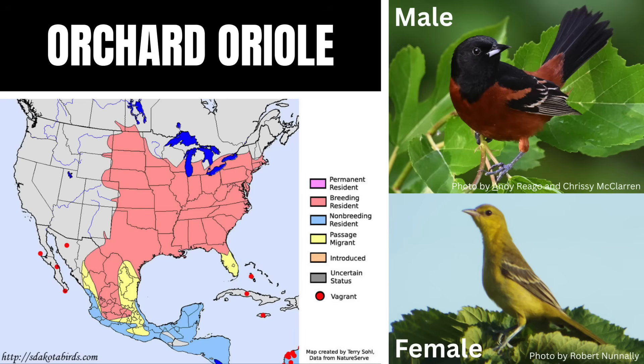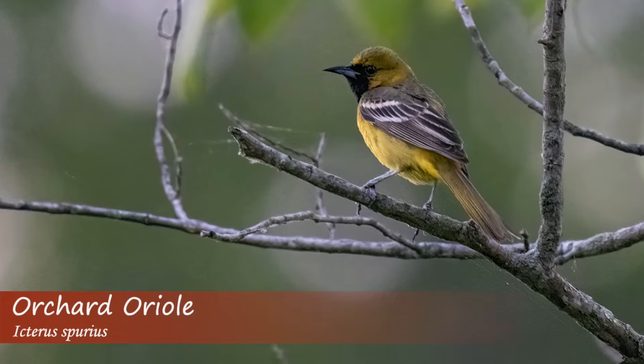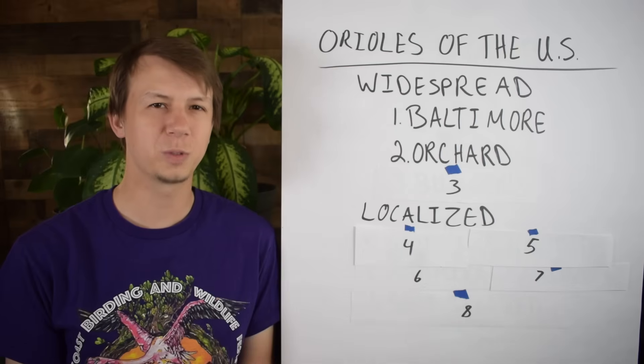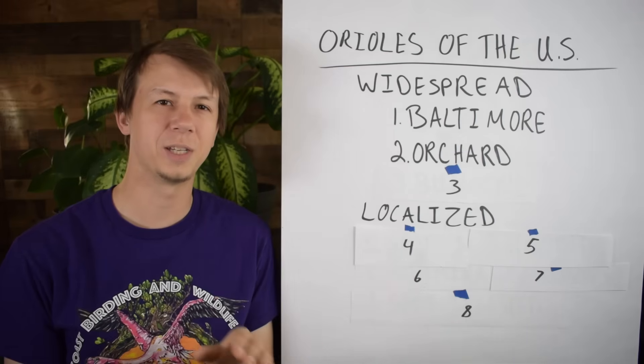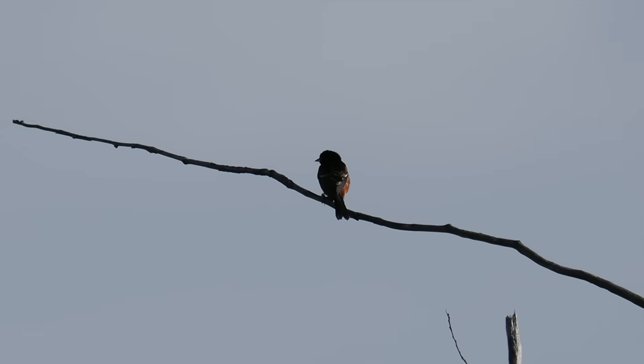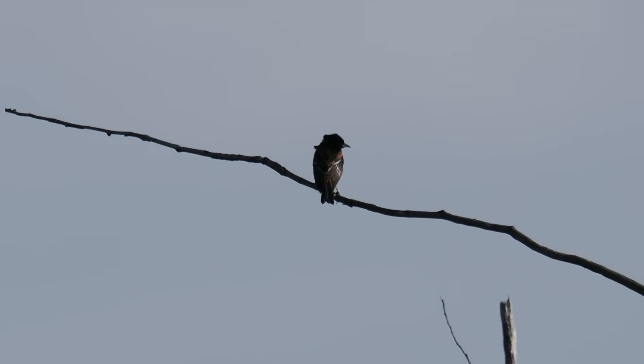They're found in the eastern and central United States, and they winter in Central America. The males are that chestnut brown with a black head and back. Females are more yellow-green and have some light wing bars. There is some confusion with young Orchard Orioles — people will confuse them for more rare species that we'll get to in a bit. The Orchard Oriole can be found in more open spaces; they really like edge habitats where you have an open field and a forest edge, around farmlands and orchards, and areas with scattered trees. They will occasionally come to feeder setups as well.